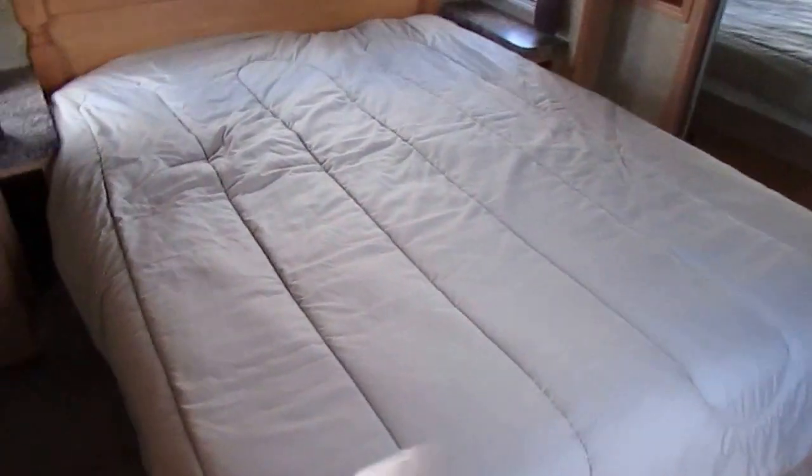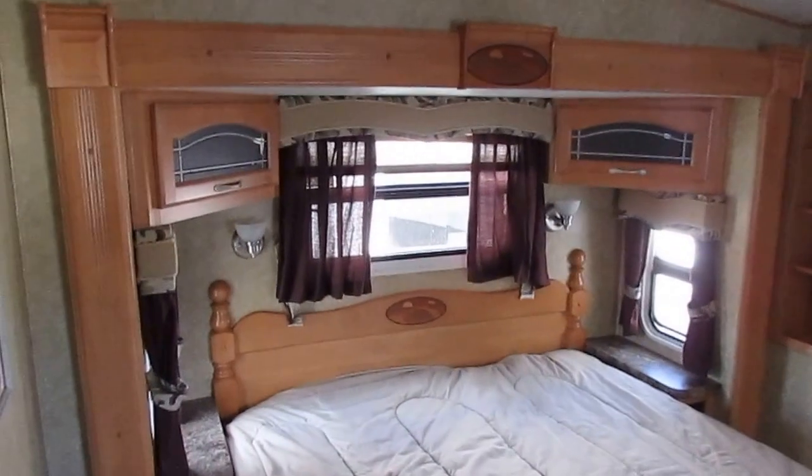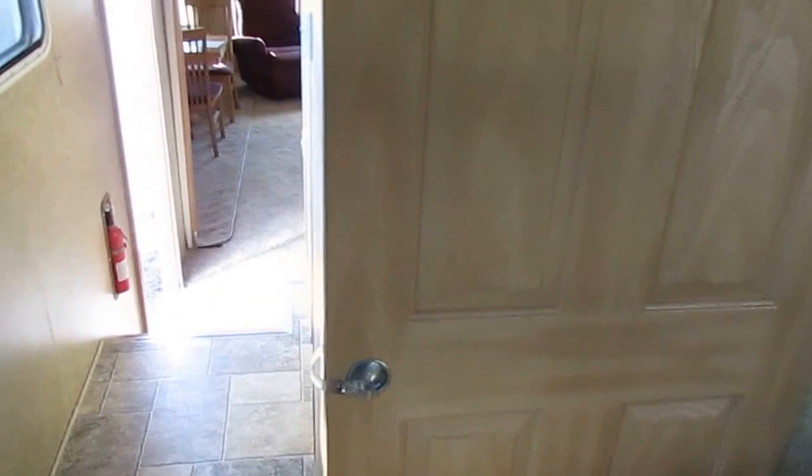Really nice front bedroom with a queen island bed. Plenty of reading lamps, overhead vent, big closet across the front — that's a huge closet. Got recessed storage on one side, drawers at the foot of the bed, and a solid sliding privacy door for complete privacy in the front bedroom. Nice, clean fifth wheel.